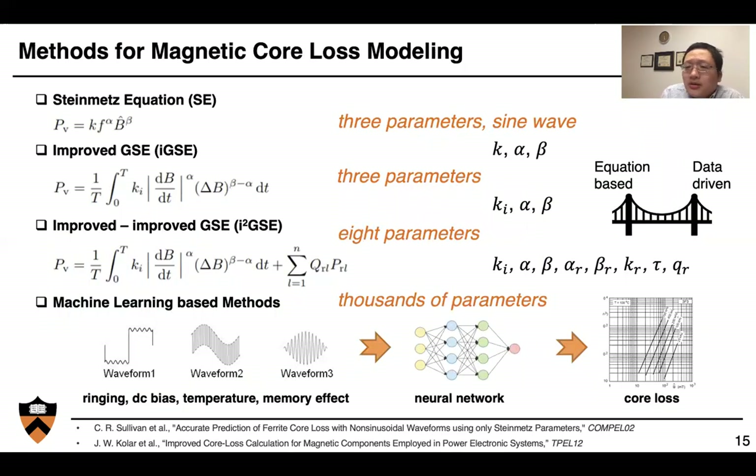Modeling magnetic core loss is not a new topic. There are many existing methods, including the Steinmetz equation, improved Steinmetz equation, and further improved Steinmetz equations. Fundamentally, we're using more and more parameters to capture the sophisticated behavior of magnetic material, especially at high frequencies and under different DC bias and temperature environments. The idea of this project is: can we use machine learning methods with thousands of parameters in a neural network to capture the sophisticated nonlinear behaviors of magnetic cores?